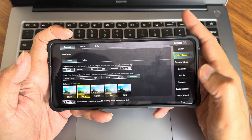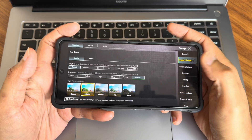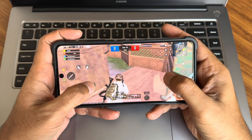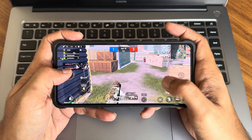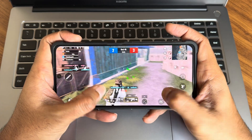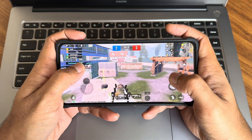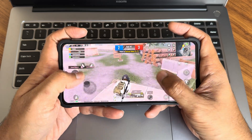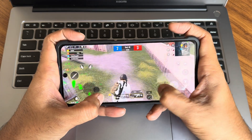Coming to gaming — checking BGMI and graphics settings, I can get Smooth + Extreme or Excellent Plus here. If you use PUBG Mobile you might get another graphics tier option too, though I haven't tested that on this ROM. The overall gaming experience is really good.